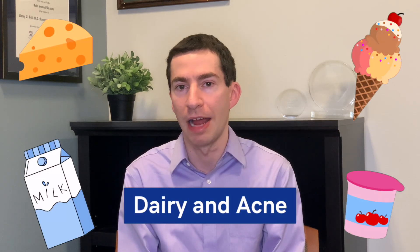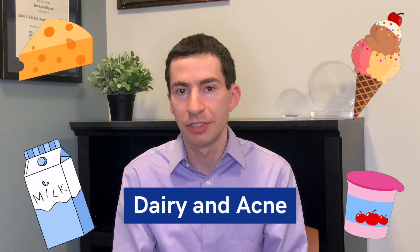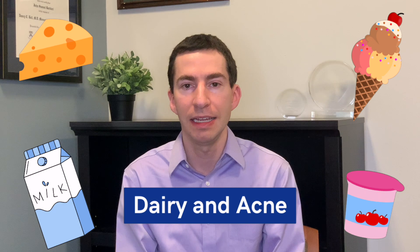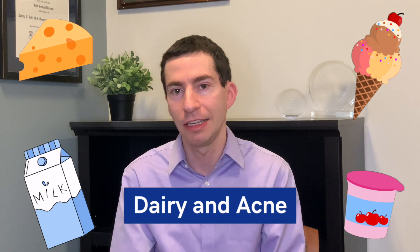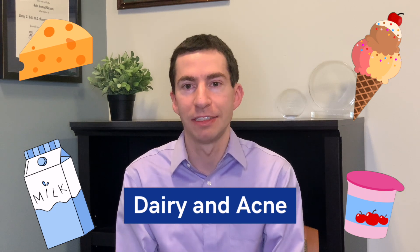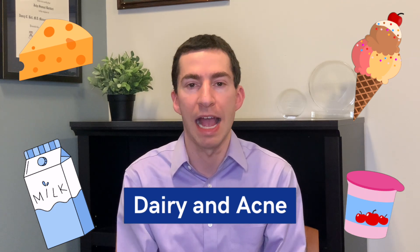The next dietary factor often discussed with acne is dairy products — so milk, yogurt, etc. In observational data, higher consumption of dairy products is associated with the development of acne. This might be mediated by IGF-1, which can be in milk — it's a hormone that can stimulate the oil gland and lead to acne — or whey proteins that are in milk as well. However, we don't have evidence from randomized controlled trials that changing your dairy intake can improve or worsen your acne.